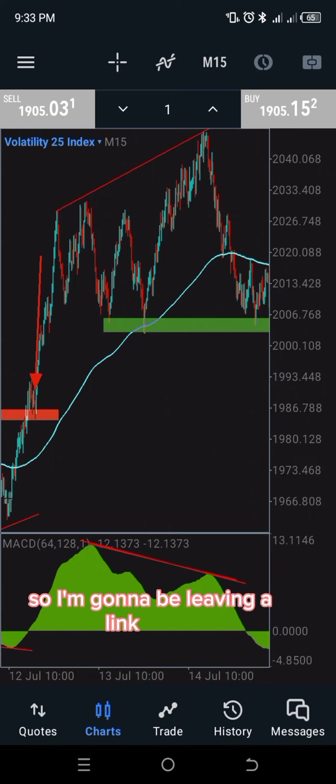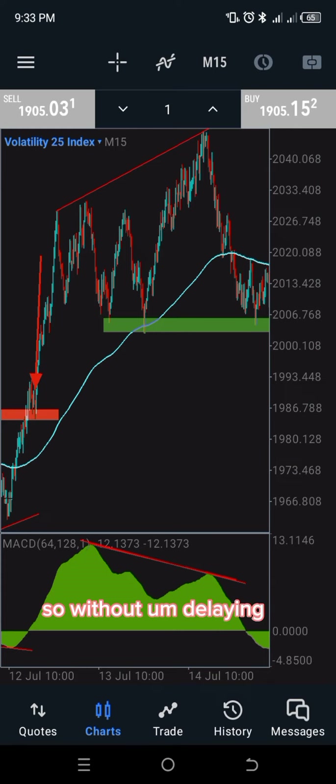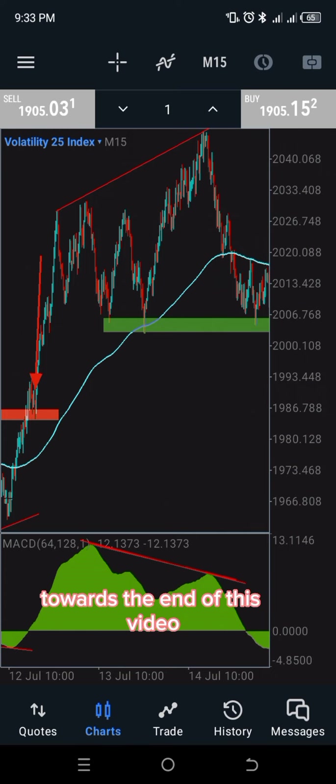I'm going to leave a link somewhere in this video so that if you haven't seen the divergence video, you can go there for a deeper understanding of what I'm sharing here. Without further delay, let's get into it. The indicator settings will be shared towards the end of this video, after we finish the back-testing. We're going to be using the MACD indicator, and just one indicator on the chart.